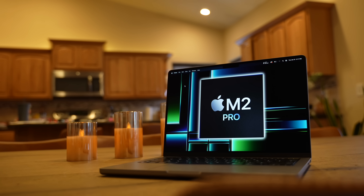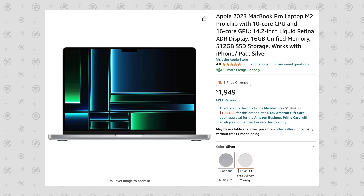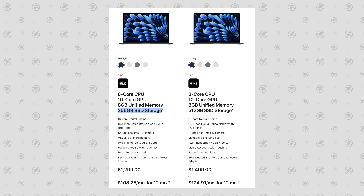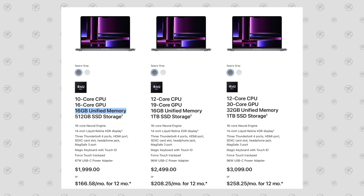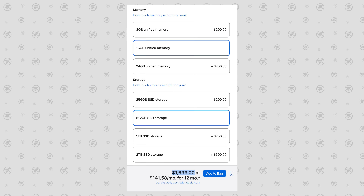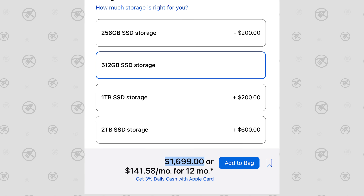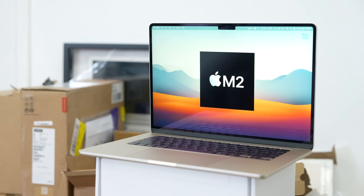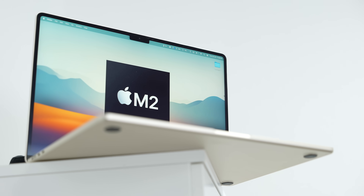Now let's get into topic number three, which is performance. Is the extra performance with the M2 Pro MacBook Pro worth the extra price of $700? You've got to consider that the Air only comes with a 256GB SSD at the base price, and the 14-inch also has an extra 8GB of RAM. So if you were to upgrade both of those things on the 15-inch Air, that would bring the price up to basically $1,700, so it's no longer that big of a difference. However, the 15-inch Air still lets you get in at that lower base price, which is always nice for those on a budget.